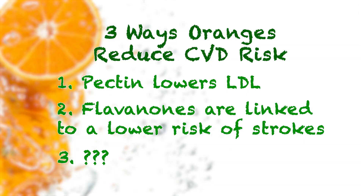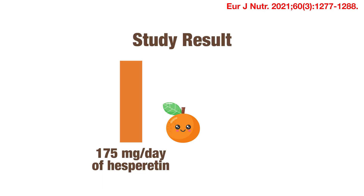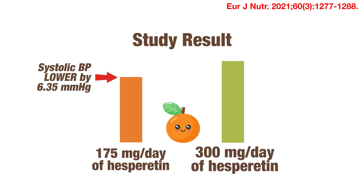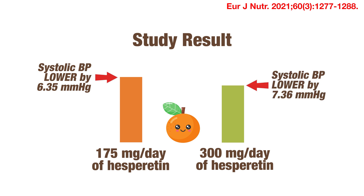Number three: flavanones, in particular hesperidin, have been found to lower high blood pressure. In this relatively recent randomized controlled trial, daily consumption of about 170 mg of hesperidin significantly reduced systolic blood pressure by an average of 6.35 mmHg compared to baseline. When the amount of hesperidin was enhanced to 300 mg per day for another group of participants, the systolic blood pressure was further reduced by 7.36 mmHg.